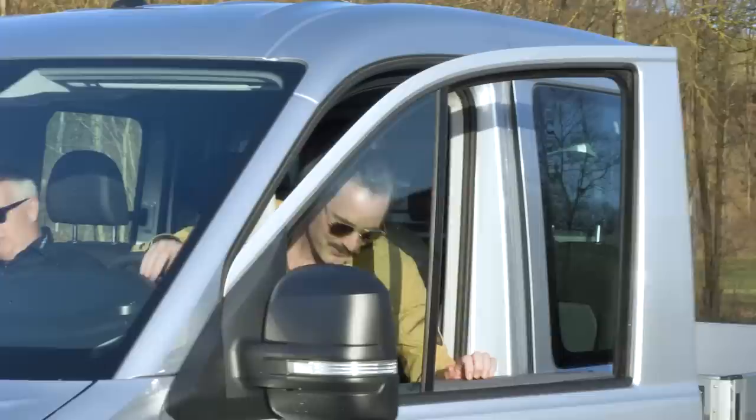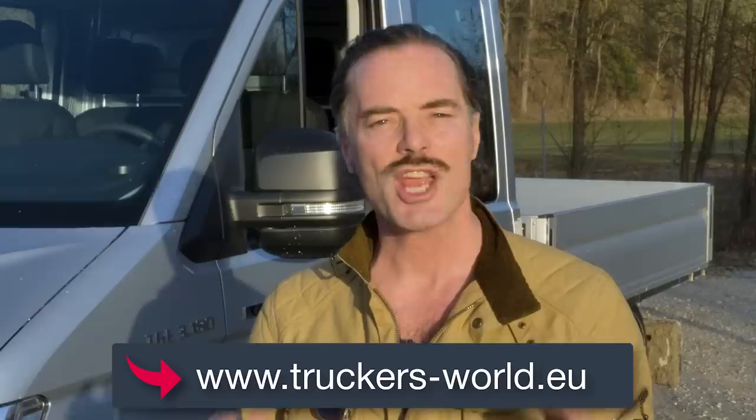Wow, what a ride — amazing! There was not a single moment when I didn't trust the TGE 4x4 technology. Always safe, always best traction. I was going uphill, I was going downhill — no slipping, nothing. Totally trustworthy. Do you have any off-road experiences with a 4x4? Let me know in the comments below. Have you heard of the Truckers World Community by MAN? You can take advantage of many benefits and share your experiences with the Truckers Community worldwide. Thanks for joining me on this ride — see you next time!